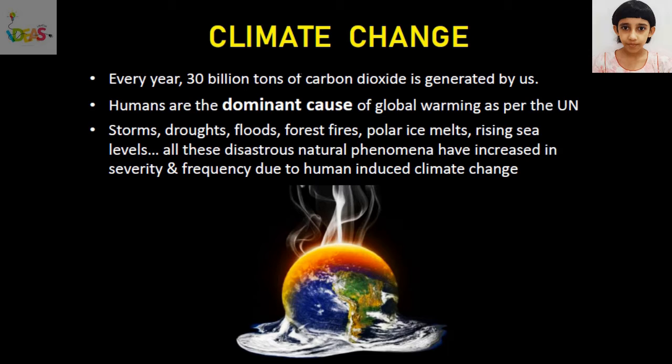As per the United Nations report, humans are the dominant cause of global warming — the leading cause of climate change. Storms, droughts, floods, forest fires, polar ice melts, rising sea levels — all these disastrous natural phenomena have increased in severity and frequency due to human-induced climate change. NASA has announced that we have officially crossed the climate tipping point and urgent steps are needed by all of us to stop this climate crisis.